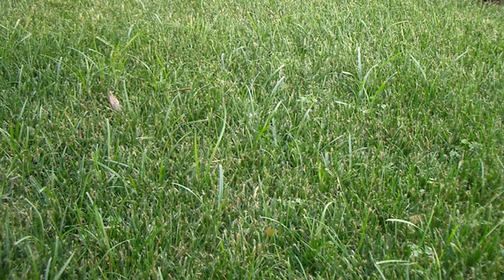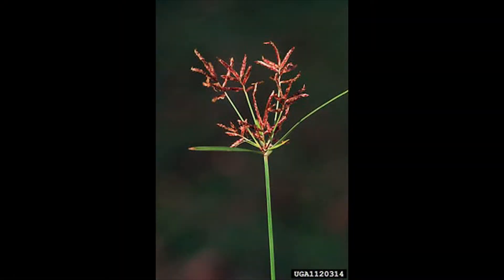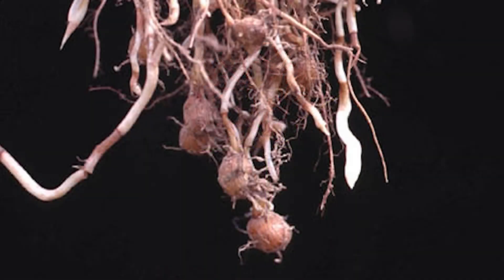Pre-emergence, there's not much you can do for nutsedge, because the seed is not viable. You're not killing seed — you're killing tubers, vegetative tubers. And it's hard to kill those things. They're underground, they're protected, they have a lot of energy stored up inside. It's a tough weed to control.